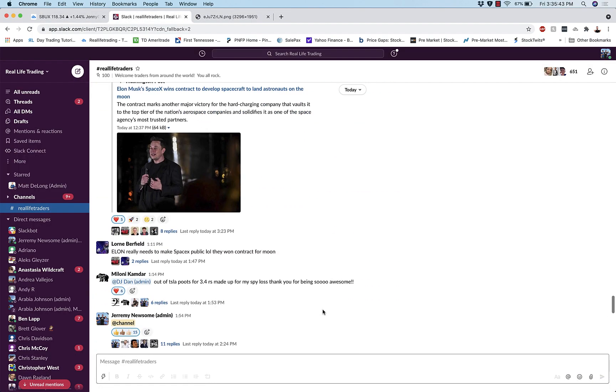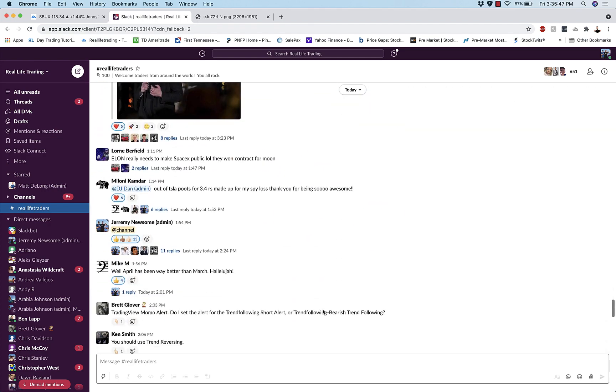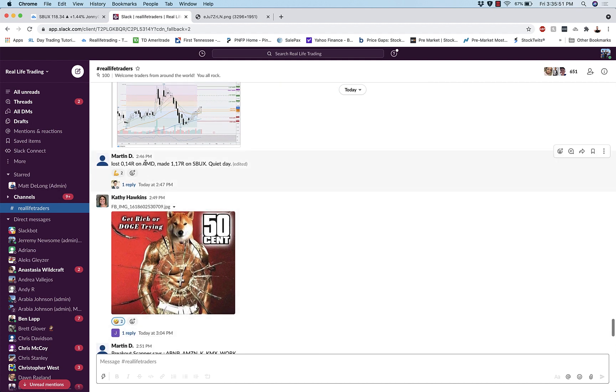And he banged himself out a winner. So if I scroll down to his stats on the day, just a very, very clean, very normal, very simple but very poignant — Martin said lost 0.14 on AMD, made 1.7R on Starbucks, quiet day. Legend snagging an R on the day between two trades, batting 50/50. That's what I'm talking about.